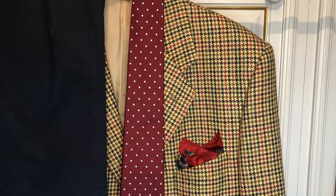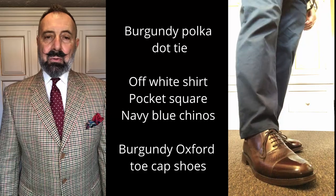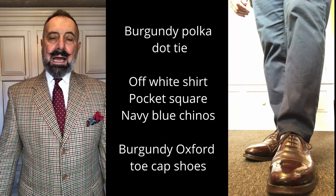Here we're using navy blue chinos, which goes quite well with the darker stripe going through the jacket. We've picked up some of the burgundy colours in both the tie and the pocket square, and used an off-white cream coloured shirt that fits in nicely with the backdrop of the jacket. We've paired that with a pair of navy blue chinos and burgundy Oxford toe cap shoes.